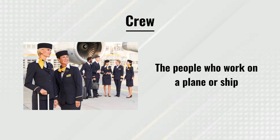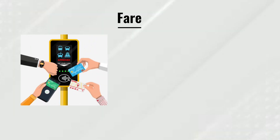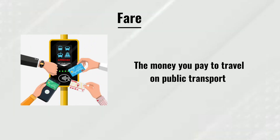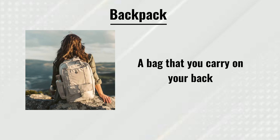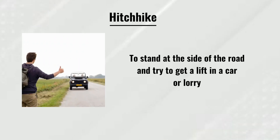Crew: the people who work on a plane or ship. Fare: the money you pay to travel on public transport. Backpack: a bag that you carry on your back. Hitchhike: to stand at the side of the road and try to get a lift in a car or lorry.